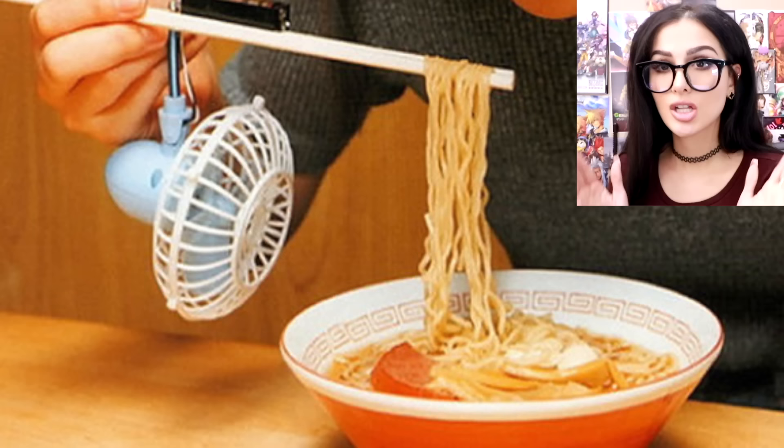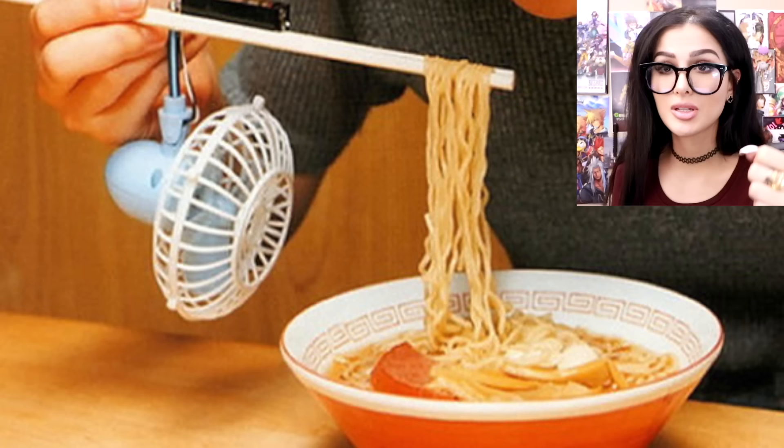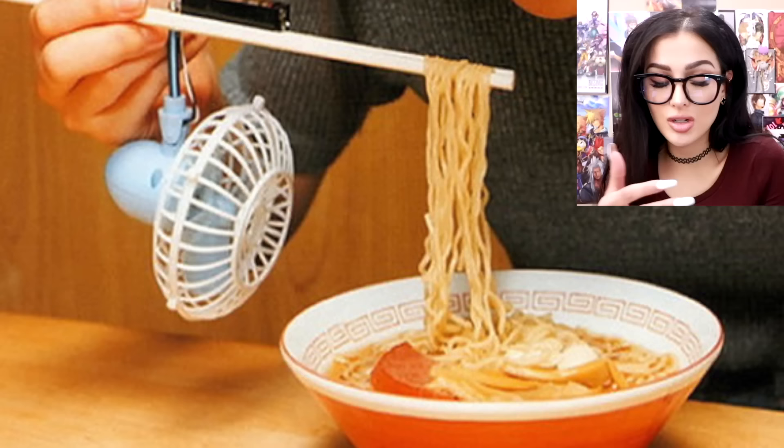Chopsticks with a built-in fan to cool down your noodles. It'll save you from the heat, but what if they're too spicy? It ain't gonna cool that down. Also, that would be heavy — I ain't got the time or arm strength to hold up a whole entire fan while I eat my noodles. I mean, you could either make this, or you could wait for your noodles to cool down, or just shove them in your mouth.